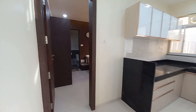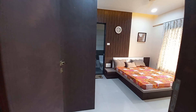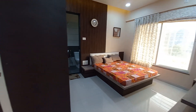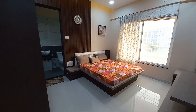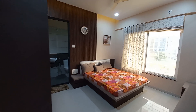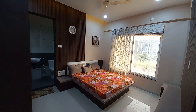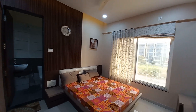Now come inside — this is the master bedroom, with a size of 10 feet by 12 feet, with proper well-ventilated window space with mosquito netting and outside grills.